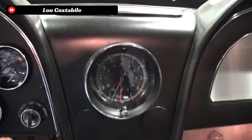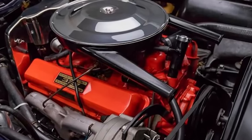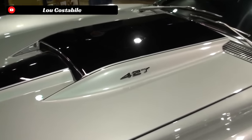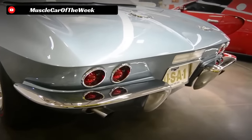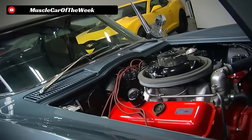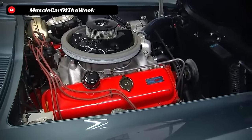Early models featured Chevy's potent 327 cubic inch small block, which in top trim could make over 360 horsepower. Later in the production run, Chevrolet began offering the big block 396 and even the 427 cubic inch big block motors. These engine offerings bumped the horsepower up to well over 400 — around the 420 to 430 mark — considerably more than the 360 to 365 horsepower of the top trim 327 small block. These big block Corvettes were seriously fast, turning 12-second quarter mile times.